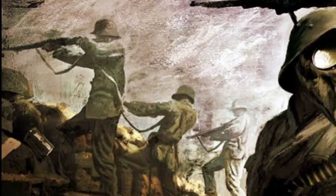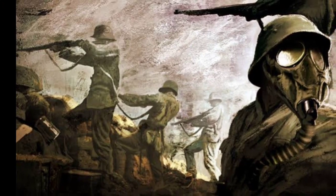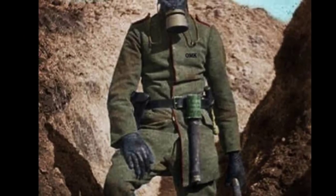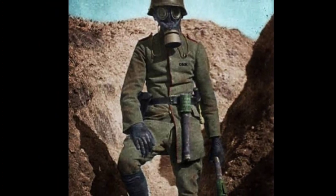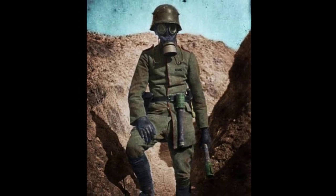World War I, a conflict known for its brutal trench warfare, witnessed the emergence of a new breed of soldiers: the stormtroopers. These highly trained and specialized units played a pivotal role in the evolution of modern warfare. This article sheds light on the origins, tactics, and legacy of the German stormtroopers during the Great War.